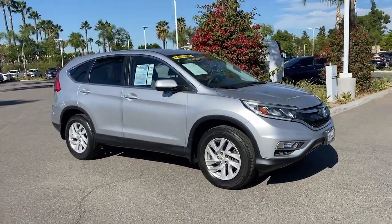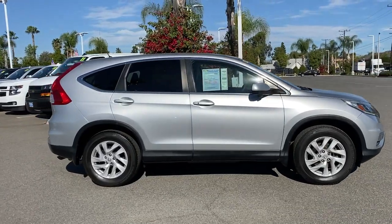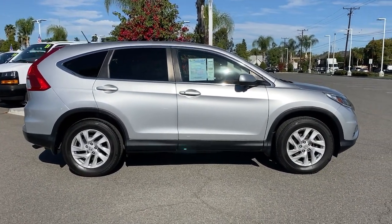Picture yourself in the 2016 Honda CR-V. With less than 80,000 miles on the odometer, this vehicle provides excellent value.